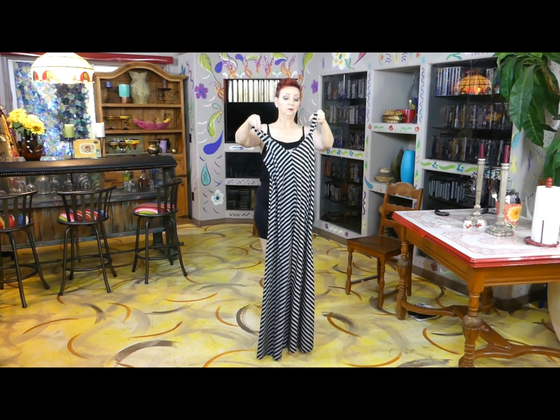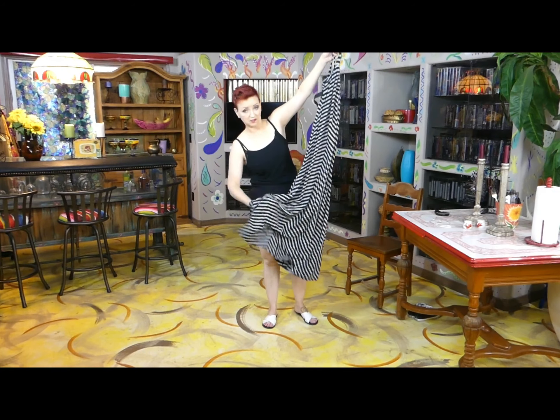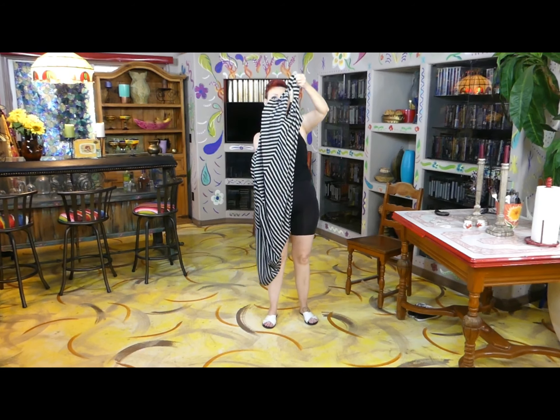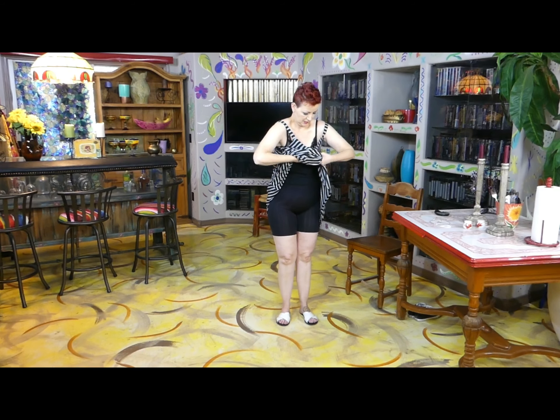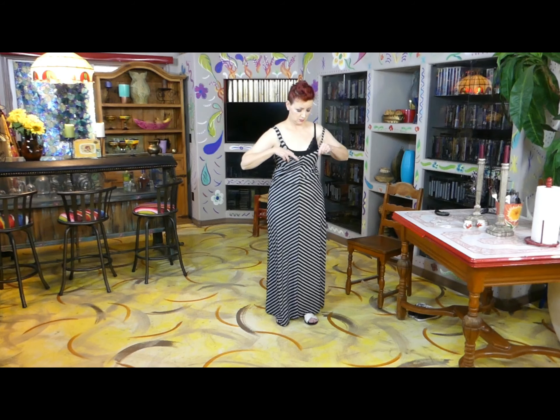I'm going to pull this over my head because I don't know if it'll go over my hips — let's find out. Oh, stretchy! It's got one of those lining things. It's been a while since I've worn this dress. It's got a built-in lining, so if you didn't want to wear a brassiere underneath, you could go without.